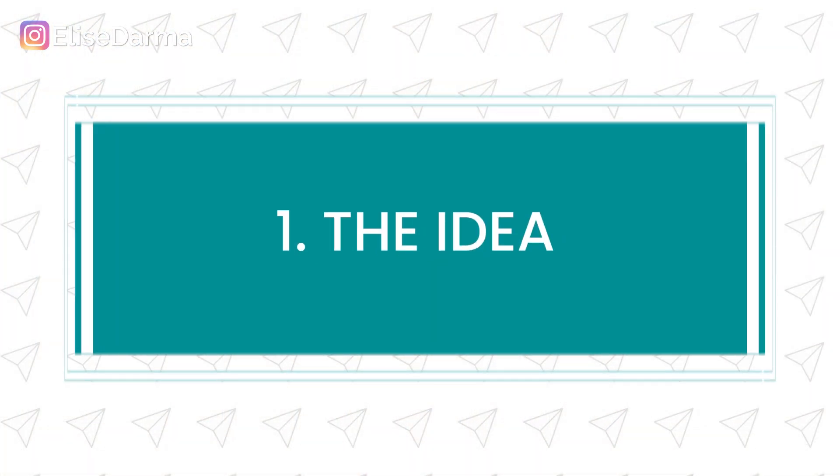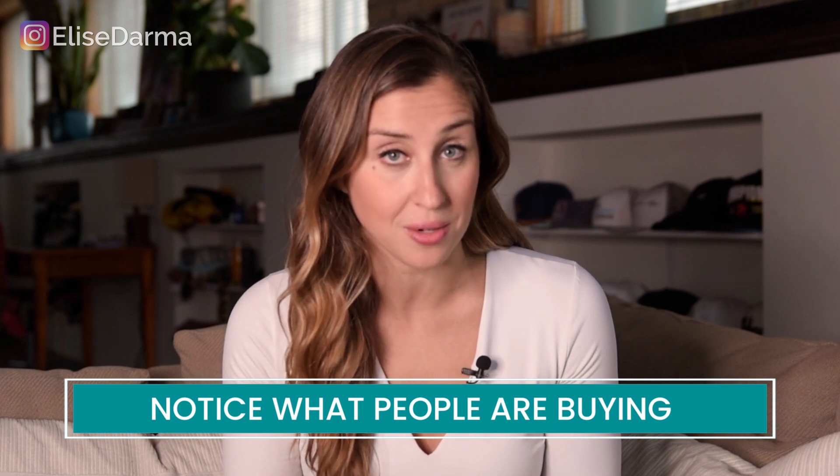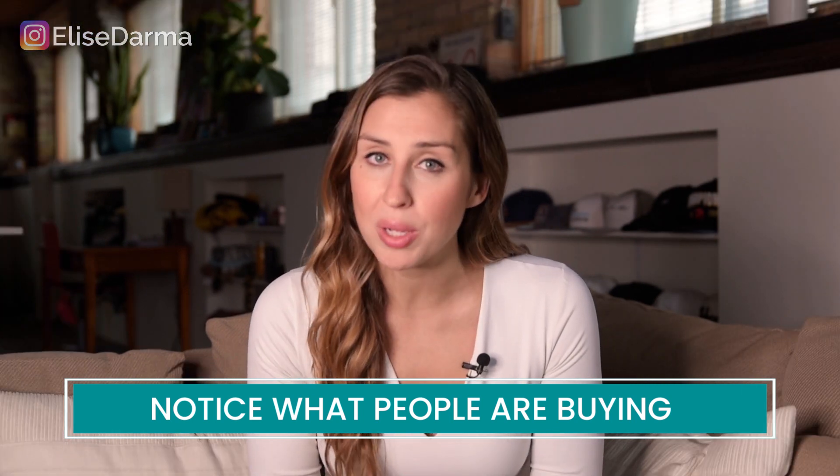Here is my five-part framework on how to launch a brand new product. The first phase is the idea phase — it all starts with the idea. So how do you generate an idea for a brand new product? You have to keep a close eye on your industry. What trends are you noticing? What other products are doing well in your industry? Take a look at the products that are selling, notice what people are actually paying for, and then think: where can you improve on that?